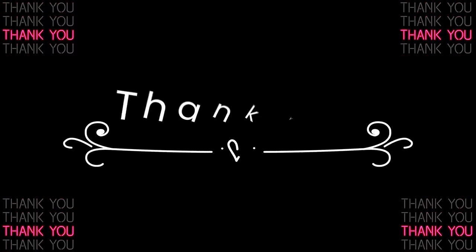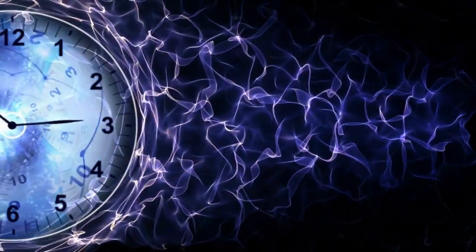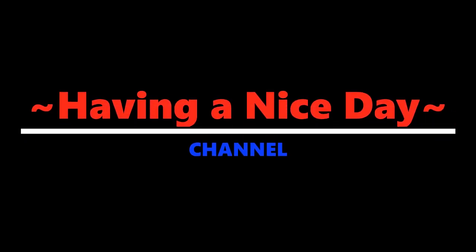Thank you for watching. YouTube will show you two videos it thinks are best for you right after this. Until next time, be well.